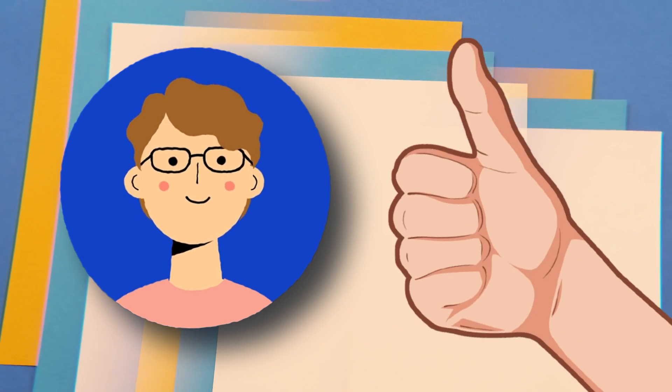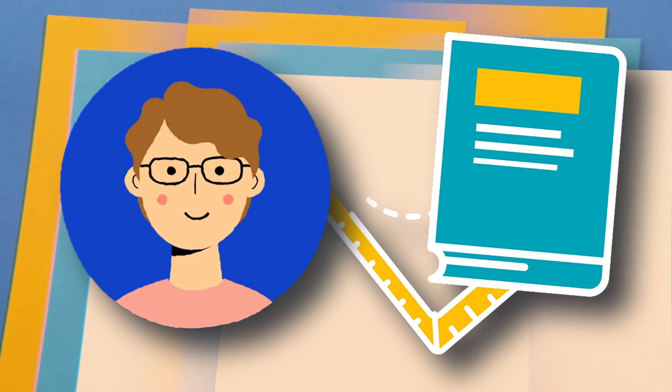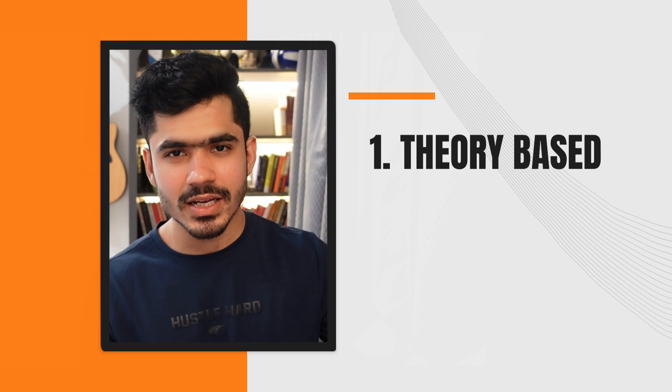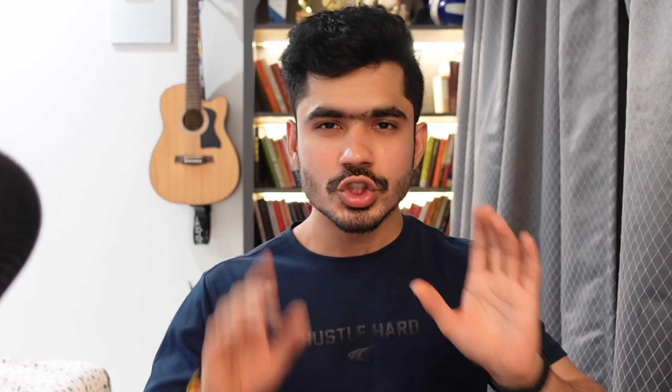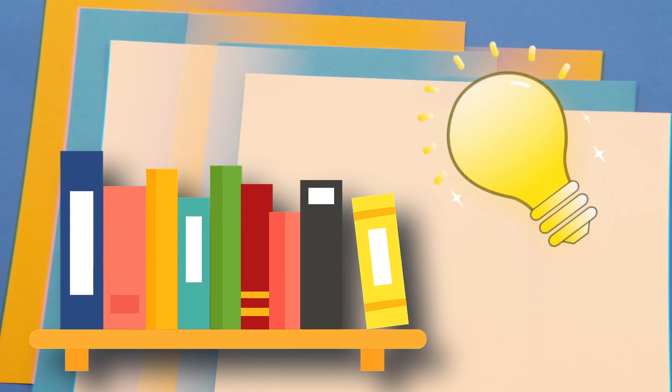Once you begin with the right mindset, we can talk about how to get started reading technical books. In general, there are two types of technical books available today. The first type is theory-based — only text. The second type is more hands-on, based on projects. We'll talk about both. First, let's understand how to read theoretical and conceptual books — those that only have theoretical information about different topics. These are one of the best resources if you want to understand technology at the fundamental level.